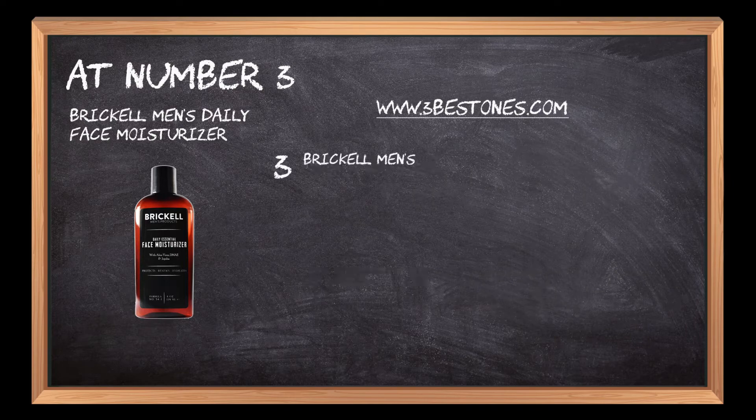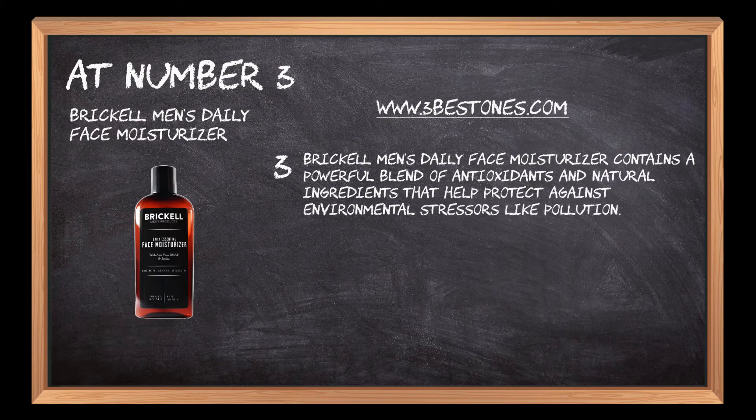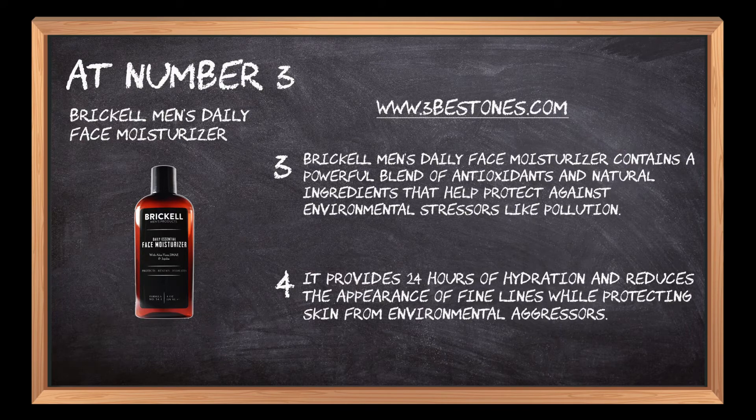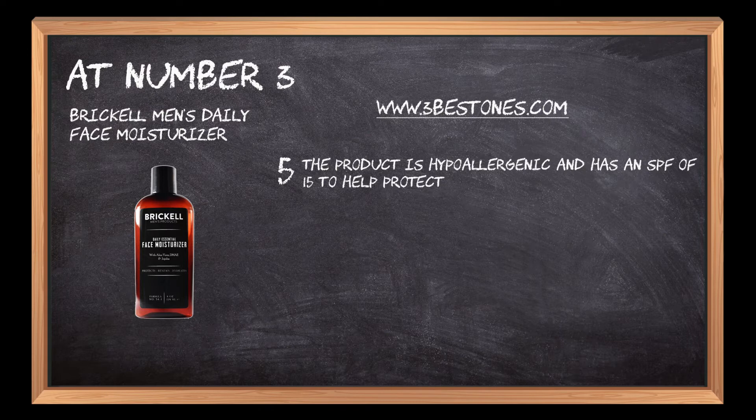BrickHell Men's Daily Face Moisturizer contains a powerful blend of antioxidants and natural ingredients that help protect against environmental stressors like pollution. It provides 24 hours of hydration and reduces the appearance of fine lines while protecting skin from environmental aggressors. The product is hypoallergenic and has an SPF of 15 to help protect skin from the sun's harmful UV rays.